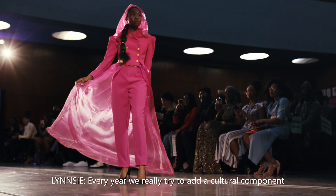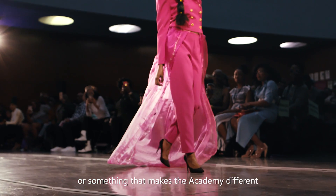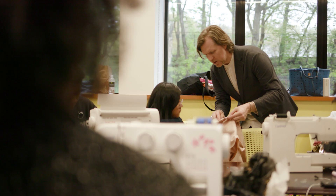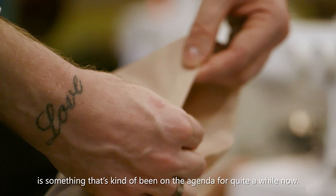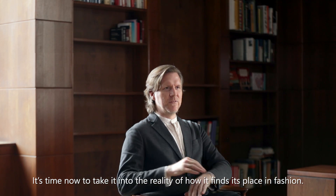Every year we really try to add a cultural component of something that makes the academy different. And this year I was really looking for something technology-based. The integration of technology into fashion is something that's kind of been on the agenda for quite a while now. It's time now to take it into the reality of how it finds its place in fashion.